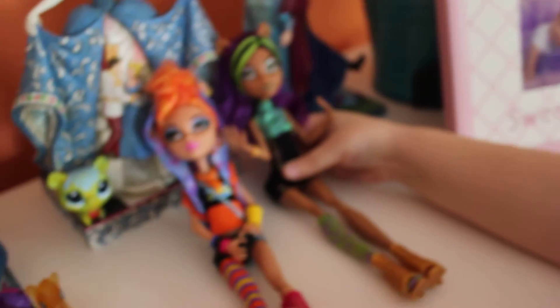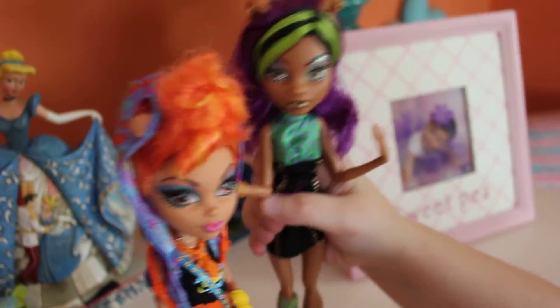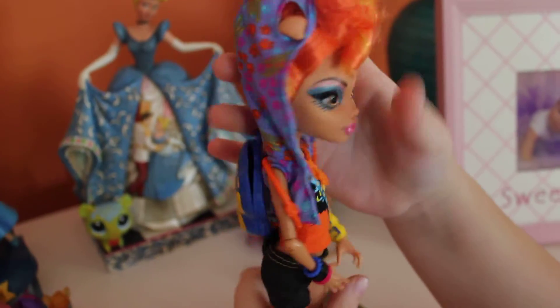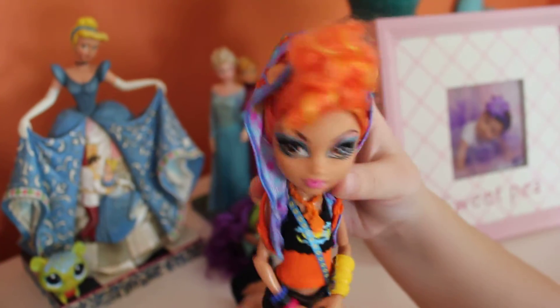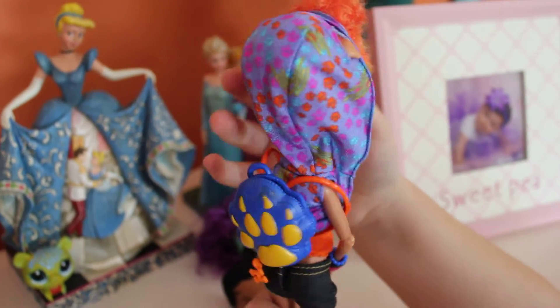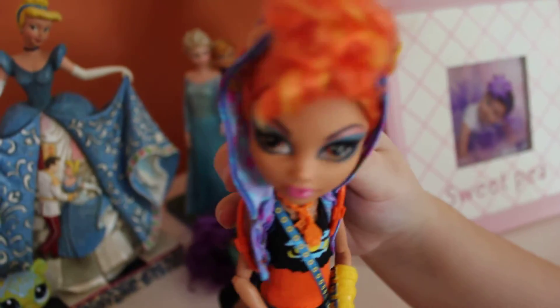And then we have Helene, the younger sister. So Helene's a bit shorter than her sister. Let me stand them up so you can see a bit. And then she has this orange half bro — I like that. And then she has her earring as a paper clip. And then her eye shadow, I think is awesome. Look at that. So cool.